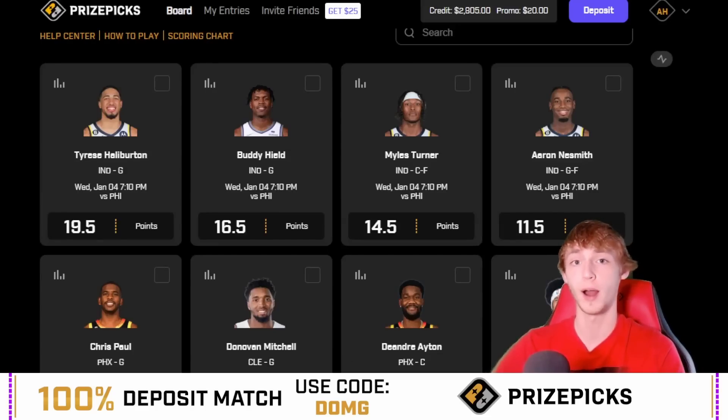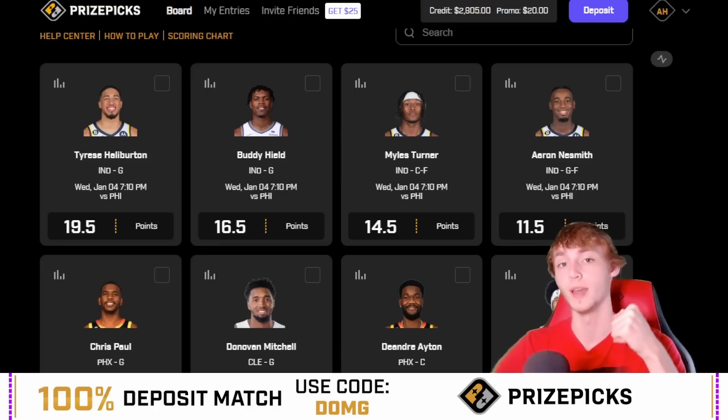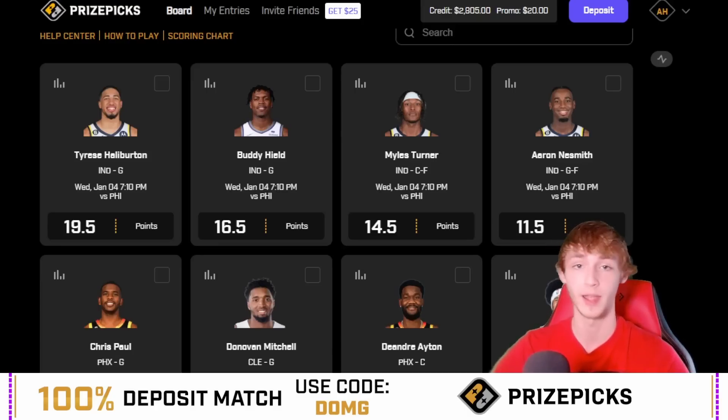If you are not already on PrizePicks, I recommend joining. Download the PrizePicks app off the app store and use my code DOMG — that will give you a 100% deposit match up to $100. You can also use the link down in my description below to claim that. It's by far my favorite player prop website out there and I highly recommend joining.